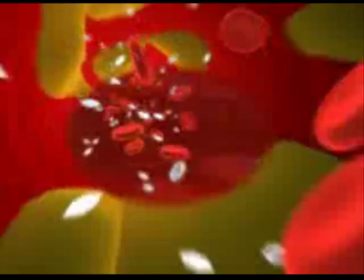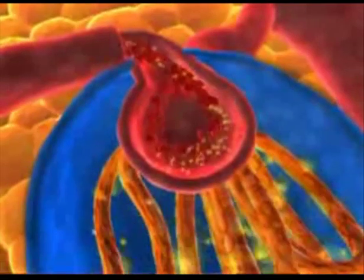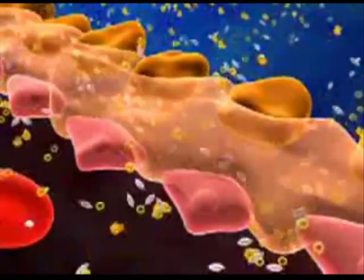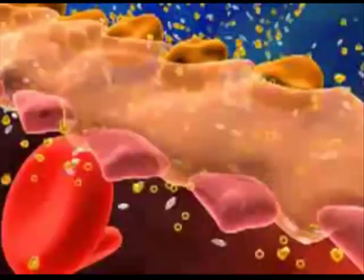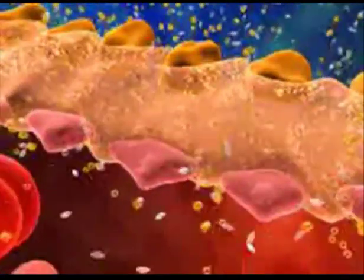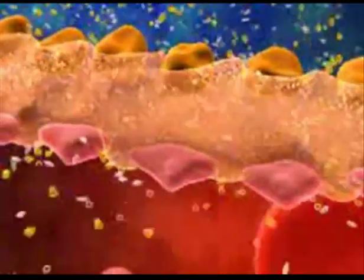Having high levels of sugar in the blood can damage the blood vessels that bring oxygen and nutrients to the kidneys. Having high levels of sugar can also harm the kidney cells. This makes your kidneys have to work even harder. When this happens, the waste products that the kidneys usually filter out start to build up in the blood. This is called kidney failure.